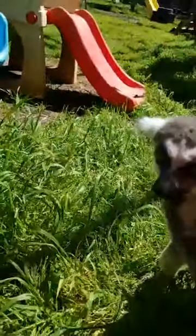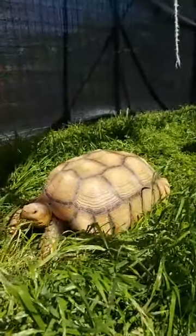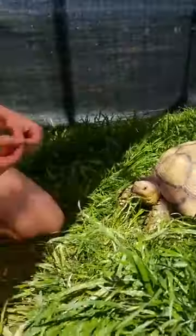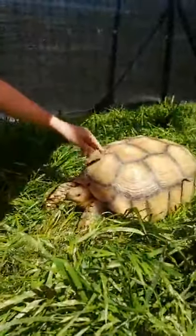They can feel whenever you touch their shells. So whenever that ringtail was on him, he knew the ringtail was there. The shells are kind of like your fingernails — if you apply pressure to your fingernail, it's kind of the same as touching the outside of a tortoise's shell.